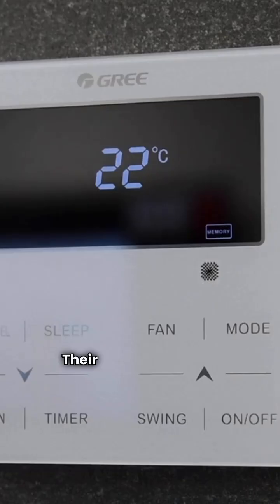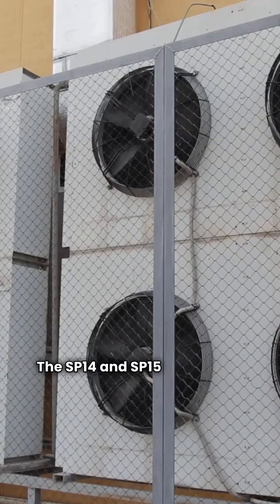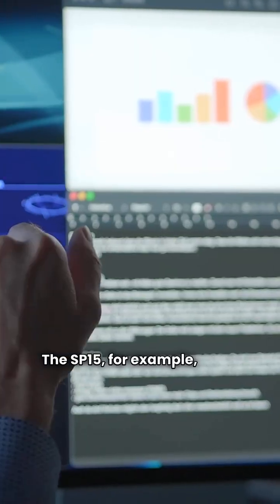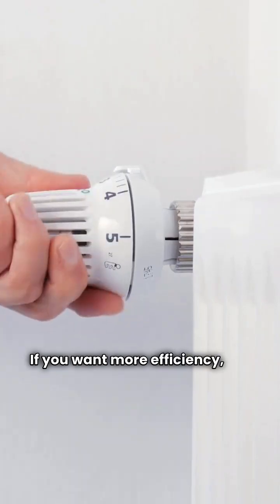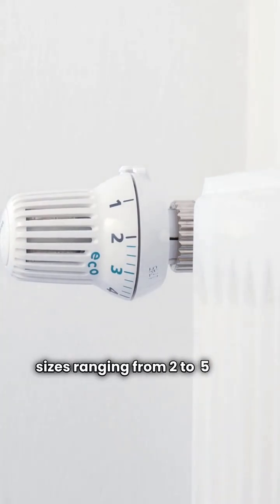First up, Sure Comfort — their lineup is built for versatility. The SP14 and SP15 models are your reliable single-stage workhorses. The SP15, for example, hits a respectable 15 SEER and a 9 HSPF. If you want more efficiency, the SP16 series jumps up to 16 SEER and 13 EER, with nominal sizes ranging from 2 to 5 tons.